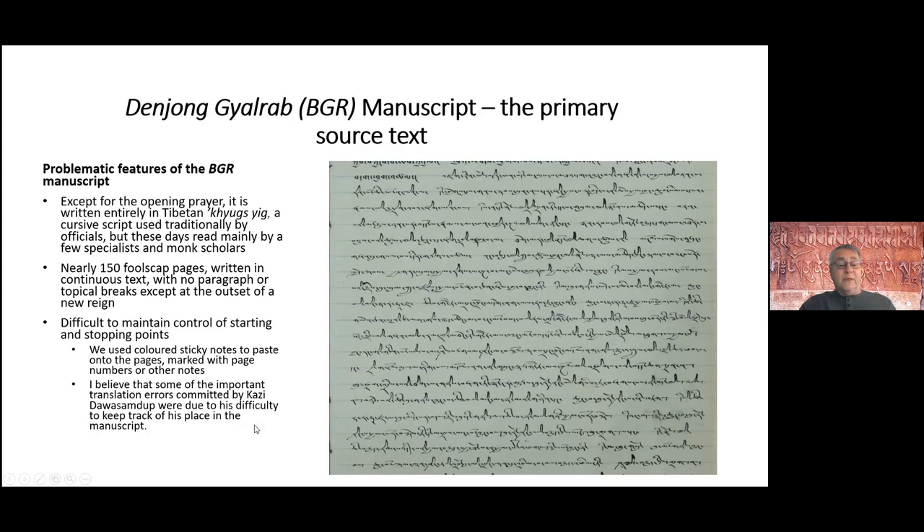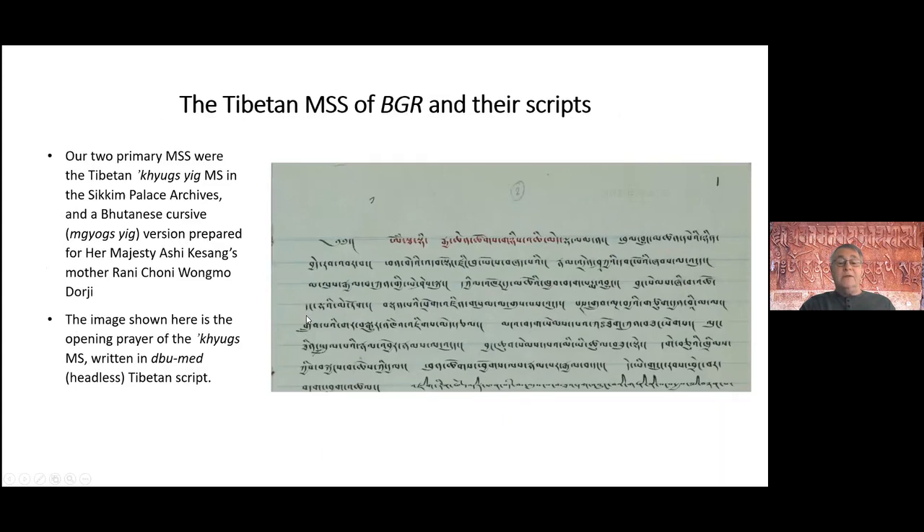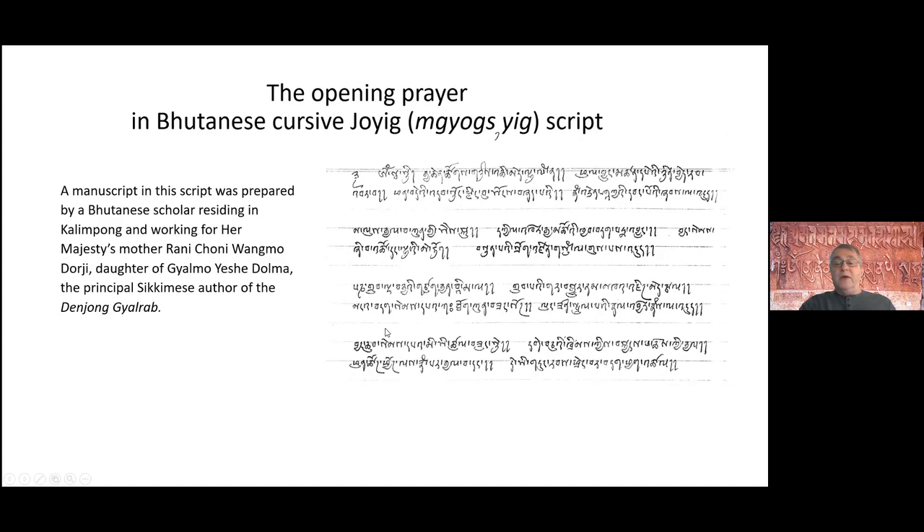I personally believe that when Kazidawa Samduk did his translation from a similar earlier version of this manuscript, he lost track of his place, which accounts for some of his mistakes. I used colored sticky markers to make sure we kept track and didn't drop any lines. The beginning prayer of this manuscript is in the Ume script, and there is also a version in the Bhutanese cursive called Joe Yik.